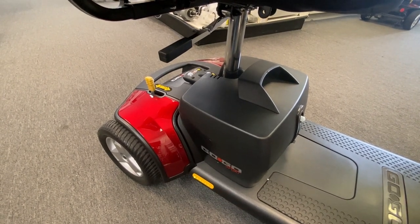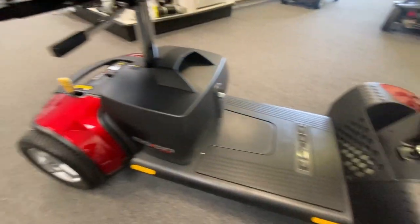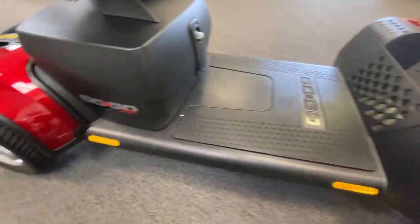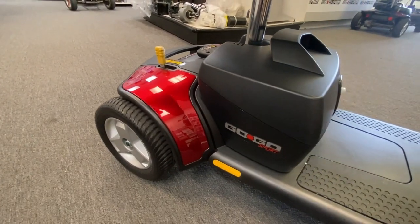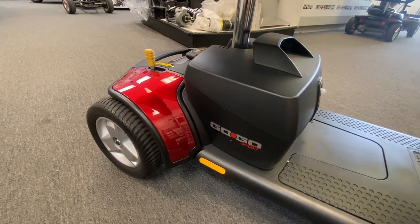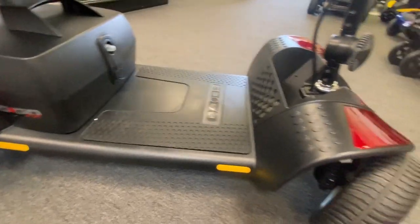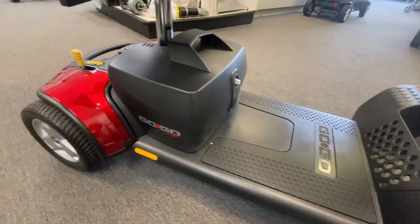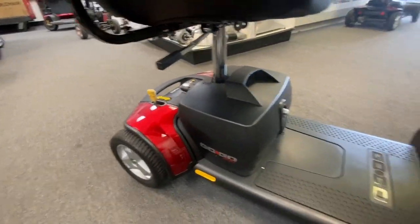It has a nice wide back end for stability and a nice wide front end for stability too. There are larger tires on this scooter plus a higher ground clearance — ground clearance is going to be 1.5 inches at the motor but about two to two-and-a-half to three inches at the footboard. The tires front and rear are both the same size — the 9x3 — they are a larger tire than the usual GoGo tires like on the LX or the Endurance, so it gives you plenty of grip and stability.